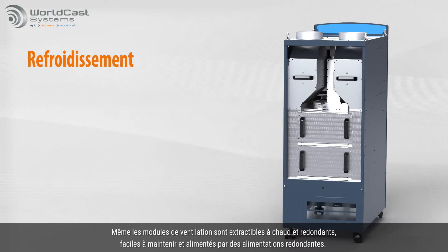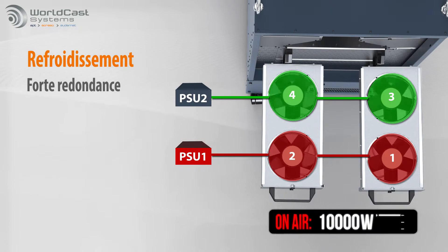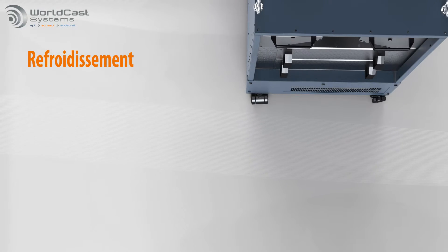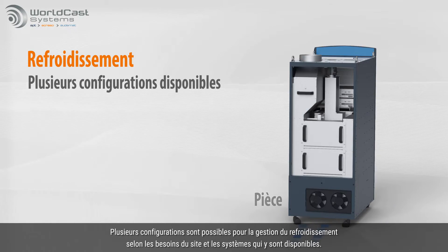Even the fan modules are hot-swappable and redundant, easy to service and driven by redundant cross-fed power supplies. Airflow management can be delivered in several configurations, depending on the needs and the cooling systems at the site.